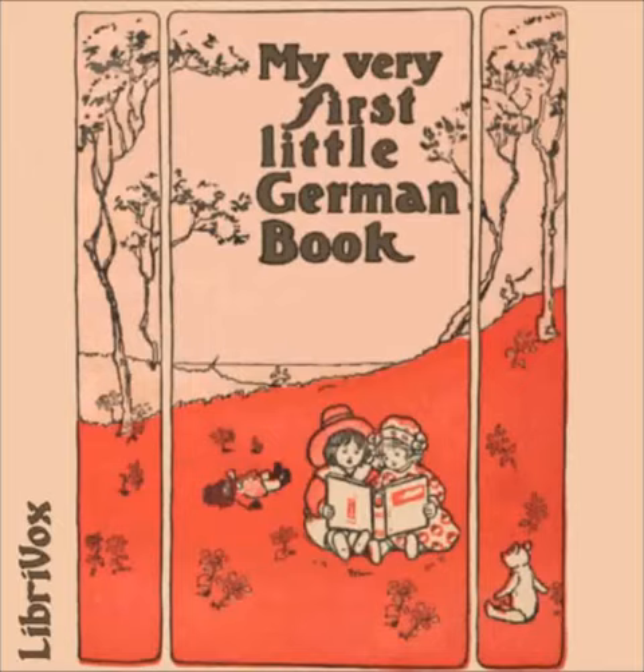Zweiundzwanzigste Übung — Die Schafe — The Sheep. Gestern sagte mir mein Vater: Komm mit aufs Land. My father said to me yesterday, Come into the fields. Ich war gleich dabei. I was only too pleased to go. Dort habe ich Gänseblümchen gepflückt. I gathered daisies there. Ich sah eine Herde Schafe. I saw a flock of sheep. Sie fraßen das grüne Gras. They were eating the green grass. Und ihre kleinen Schäfchen standen neben ihnen. And their little lambs stood near them. Die Schafe und Schäfchen sind sehr hübsch. Sheep and lambs are very pretty.